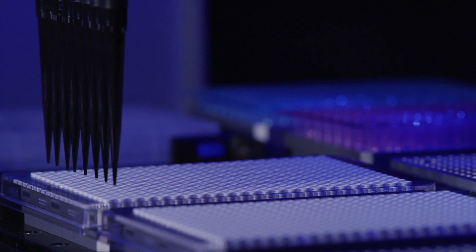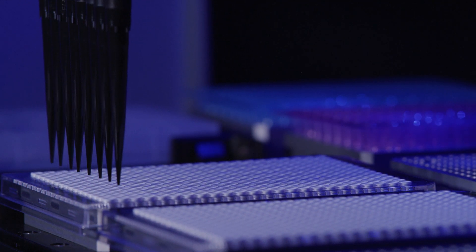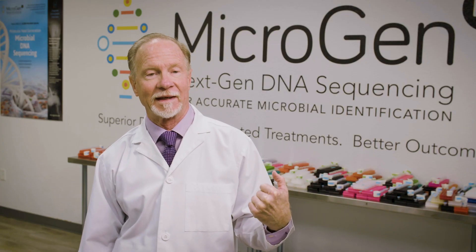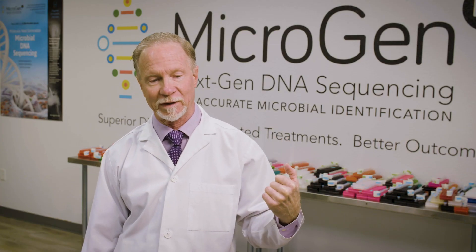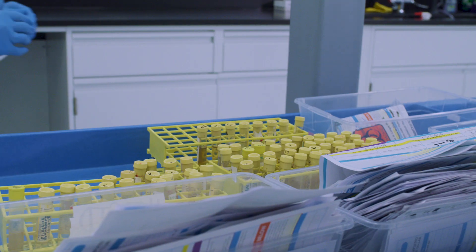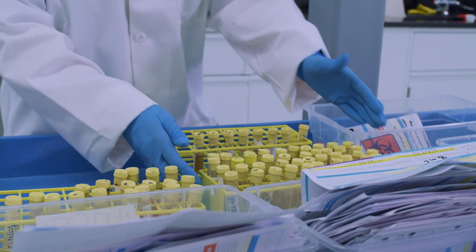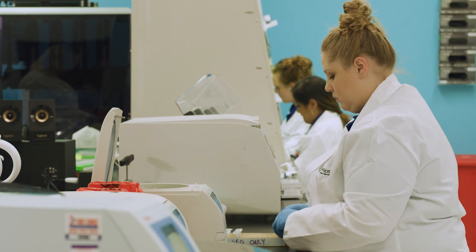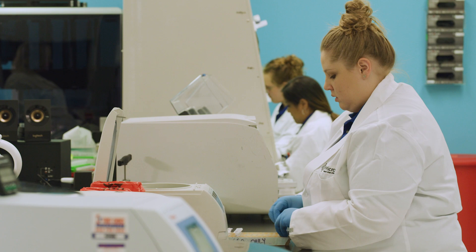The best way to describe how I've used it in my practice is to explain how I evolved from very early on. I had a practice with multiple complicated infections and I was up against the wall of the failures of traditional cultures. So when NGS came into my life about three years ago, it was an eye-opener. It was a game changer.